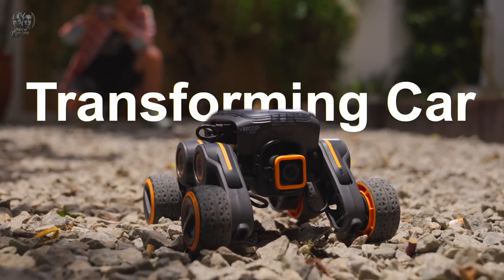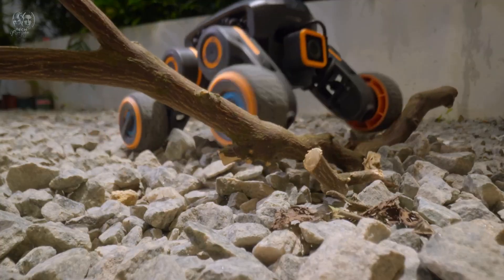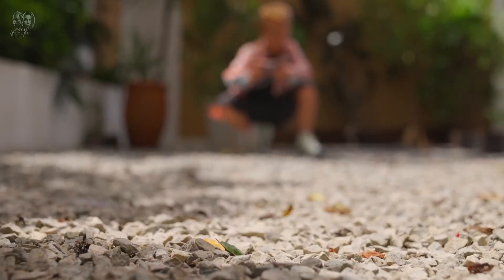The UGOT Robotic Kit is available for pre-order on Kickstarter for $256.